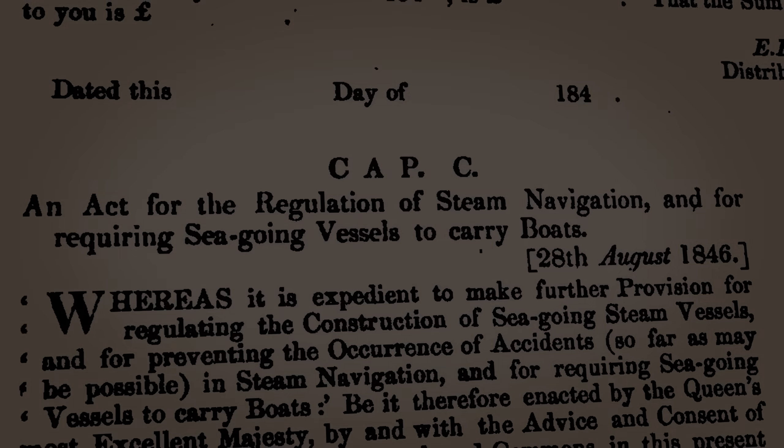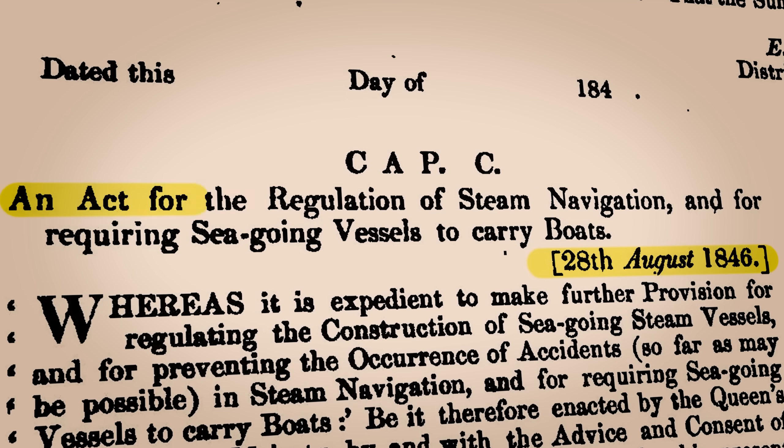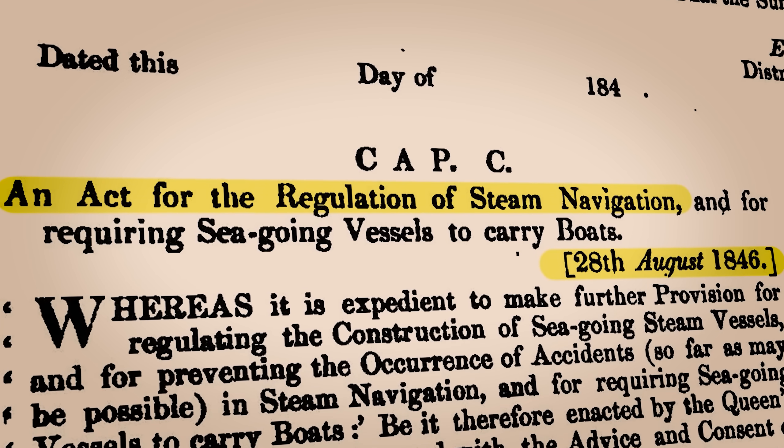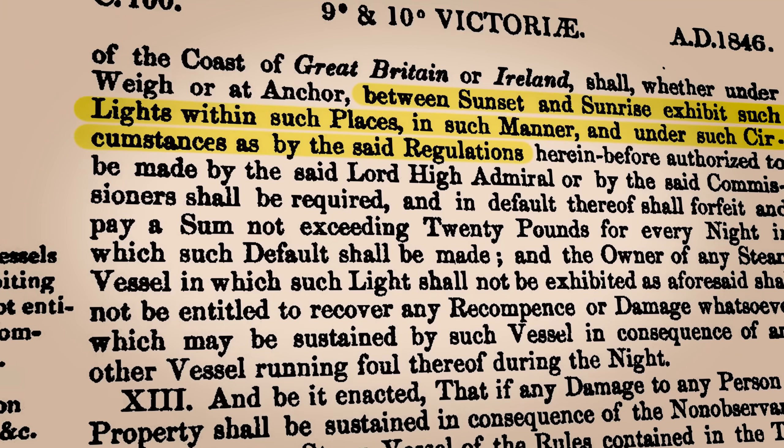So with a precedent set for requiring navigation lights aboard ships, other nations soon followed suit. In 1846, the UK published the Steam Navigation Act, which enabled the Lord High Admiral to publish regulations stating that all seagoing steam vessels had to be equipped with lights.